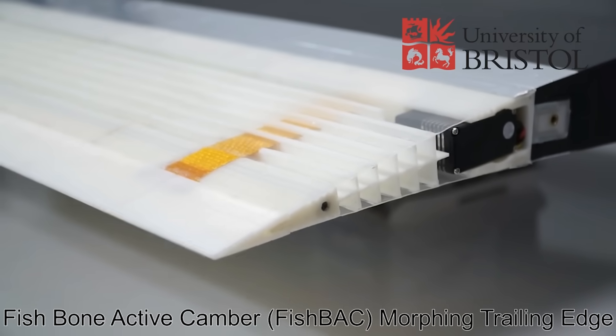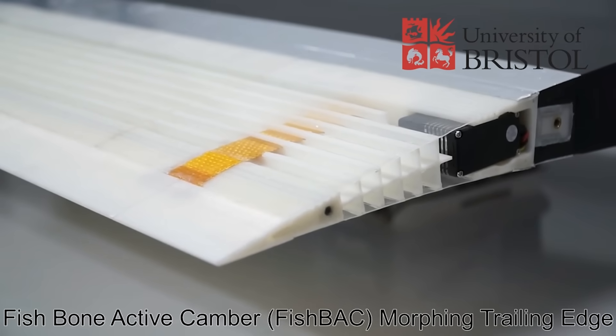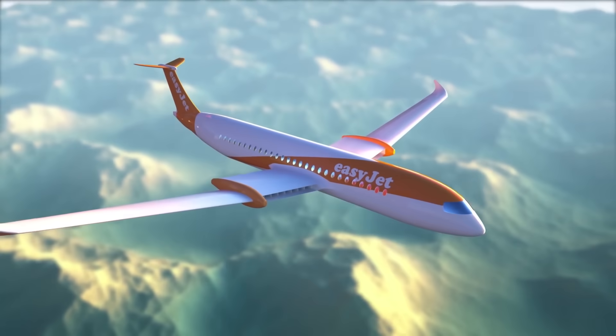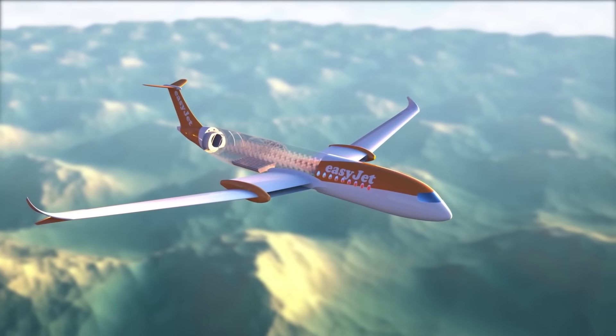Two thoughts I had about these wings were firstly the structural integrity, and secondly their ability to work with wings that also hold fuel. However, the fishback wing, and others we'll see in this video, have shown suitable strength when tested in the lab, and still enable a significant volume for fuel in the main wing structure, though this may be less of a concern in the hydrogen and electric planes currently being developed.